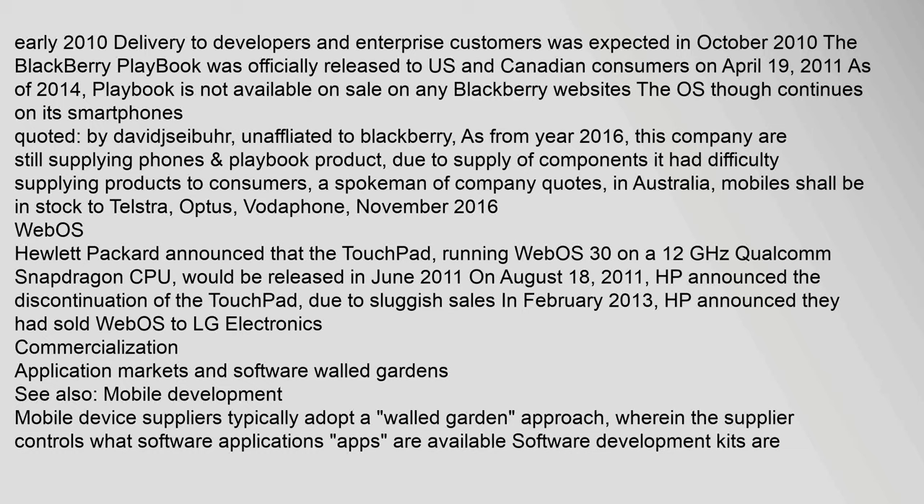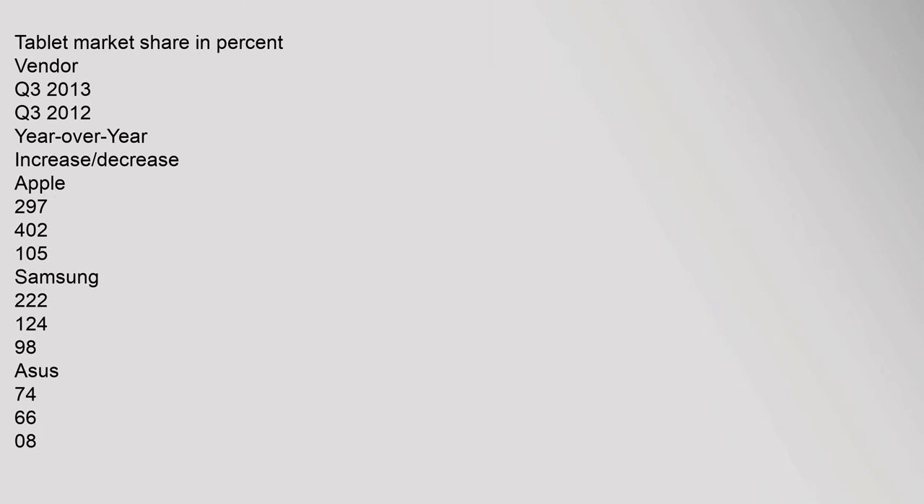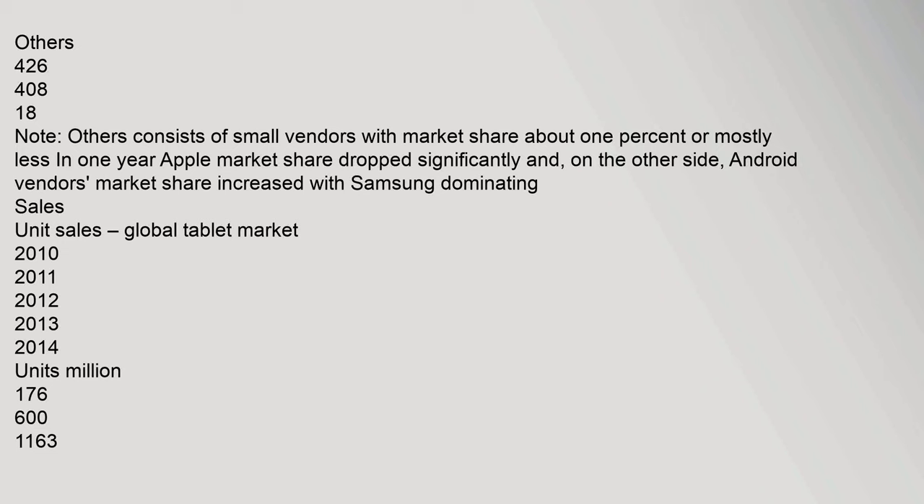As of 2014, the BlackBerry PlayBook was no longer available for sale on BlackBerry websites, though the OS continues on smartphones. App stores — used by Apple, Google, Amazon, Microsoft, and Barnes & Noble — can be used to reduce the impact of malware, provide approved content ratings, control application quality, and exclude competing vendors. Tablet market share data for Q3 2013 showed Apple at 29.7%, Samsung at 22.2%, ASUS at 7.4%, with others at 42.6%.